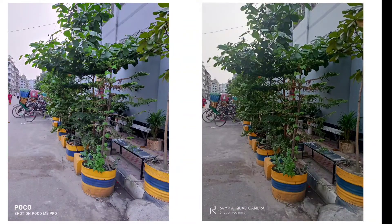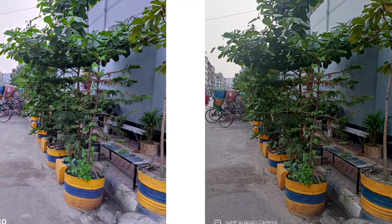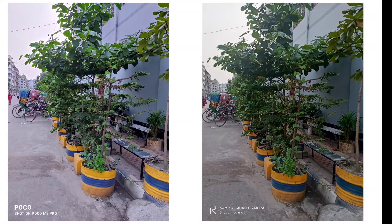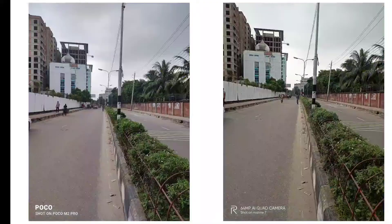We can clearly see that the color tone is different in these phones. The Poco M2 Pro takes a brighter image compared to the Realme 7. The Realme 7 has produced a more true-to-life picture, but the sky is overblown, which is retained in the Poco M2 Pro.